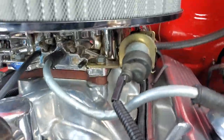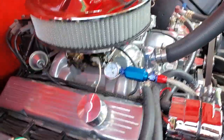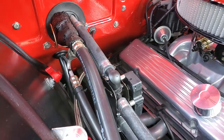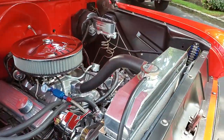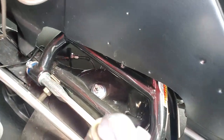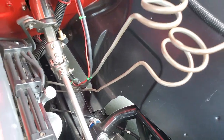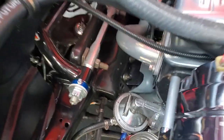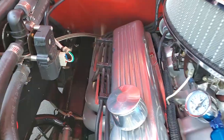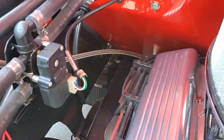High-rise manifold, Edelbrock 750 carburetor. Electronic ignition with a battery cutoff switch. Monster aluminum radiator — nice and cool. Global West upper and lower control arms. Flaming River tilt wheel — best of the best on this truck, and it is brand new. Long tube headers running to stainless steel Magnaflow mufflers. Batteries relocated underneath the truck.